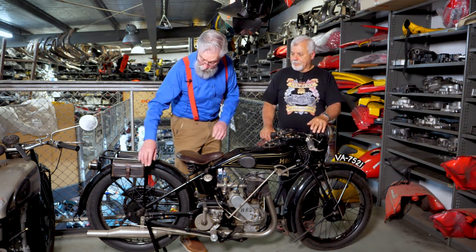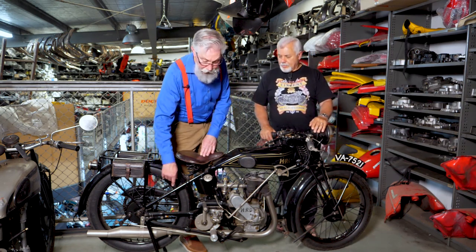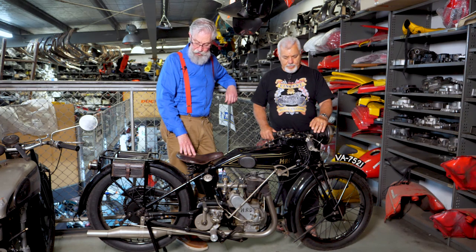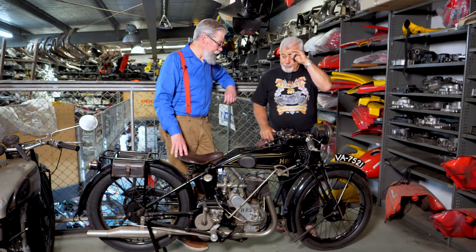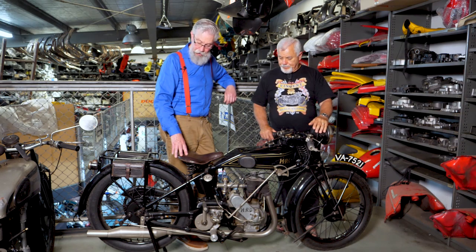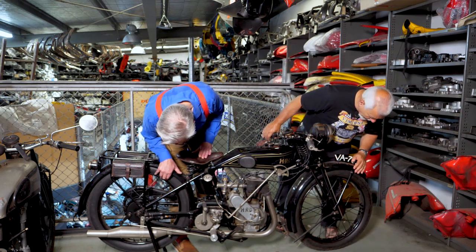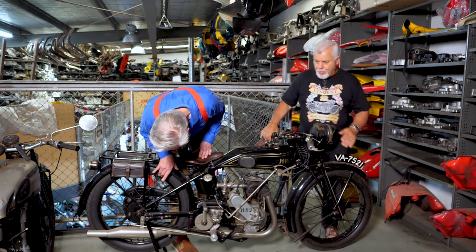This is before the day of safety rims — these are beaded rims, so that if the tyre went flat, you would end up anywhere and everywhere on the road, which was very dangerous. Fortunately, it was a great step forward in safety getting safety rims on motorcycles. And what size wheels are these, Frank? They're a 21 inch rim, I believe.